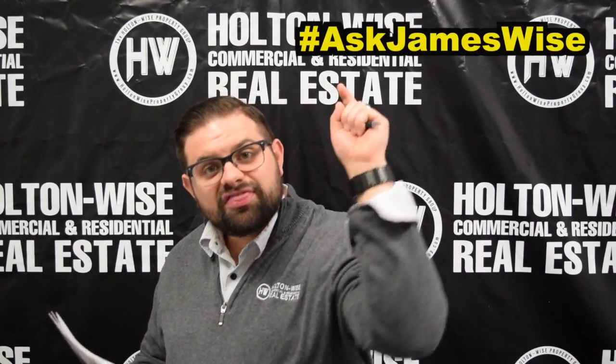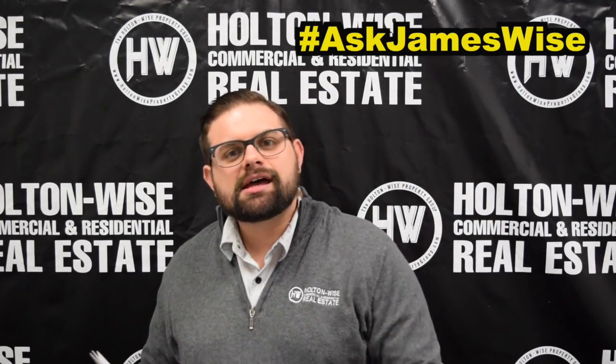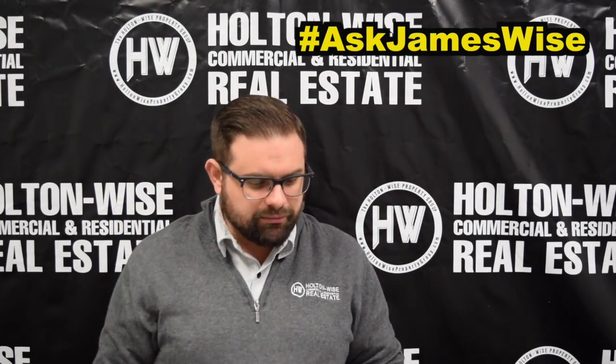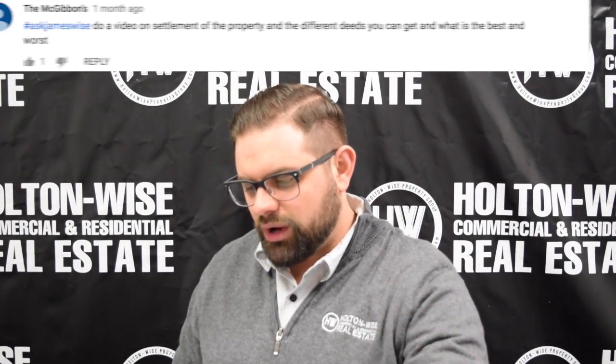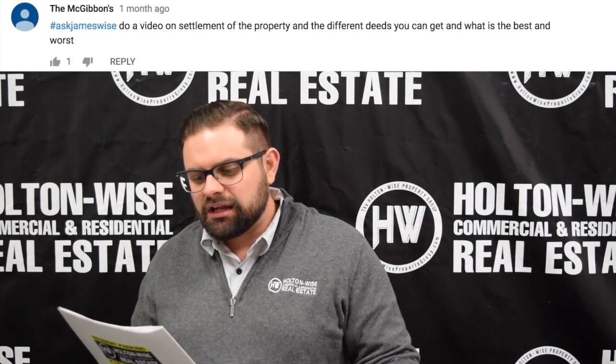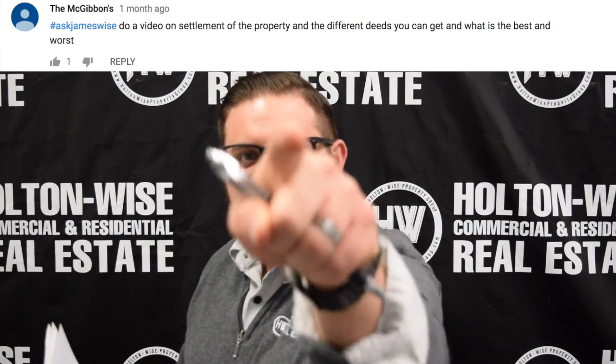Today's question comes from the McGibbons — hashtag Ask James Wise. Thank you for using the hashtag. Some of you are getting lazy on using the hashtag, and I don't like that. Bonus points for the McGibbons for utilizing my hashtag. The question is: do a video on settlement of the property, the different deeds you can get, and what is the best and worst. Absolutely, let's dive in.